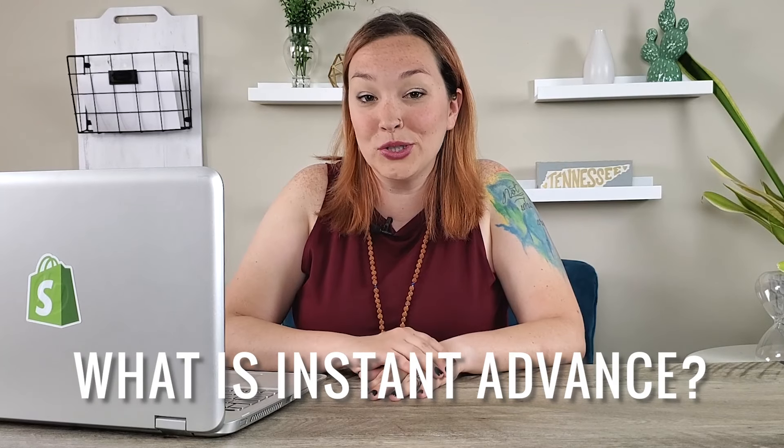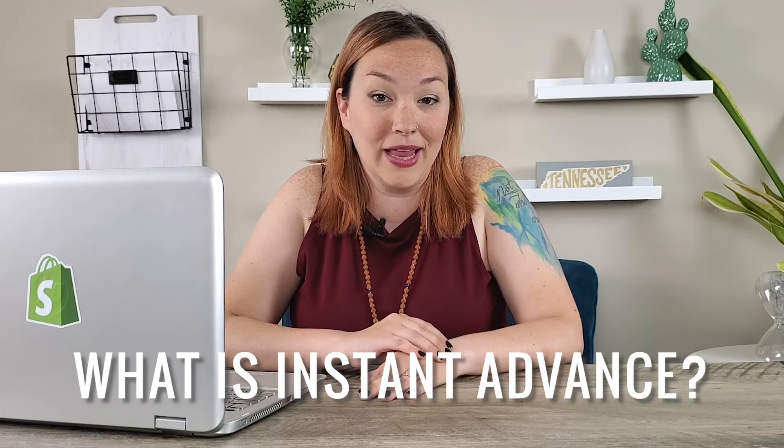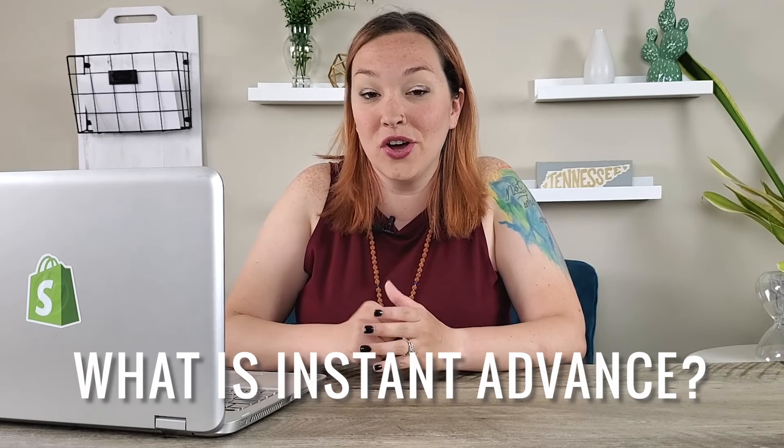They recently launched Instant Advance for Shopify, which lets e-commerce store owners using the Shopify platform actually get an advance on their future sales. They can use that advance to grow their marketing efforts, create a new product, order more inventory, or whatever it is that you need to do for your business.